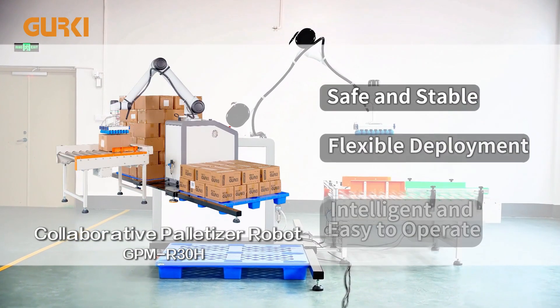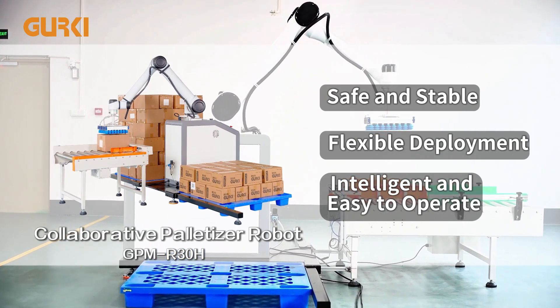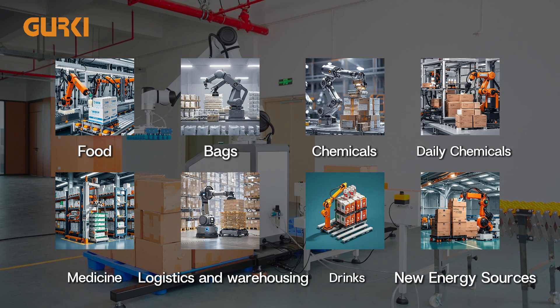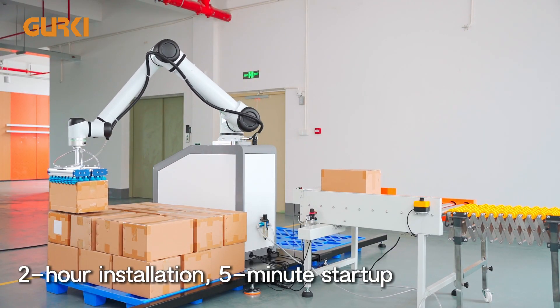This is a versatile magnesium-aluminum alloy palletizing robot, adaptable to harsh conditions like corrosion and oxidation, used across industries for palletizing from food to drinks and new energy sources. It achieves true three-hour deployment and five-minute palletizing startup.